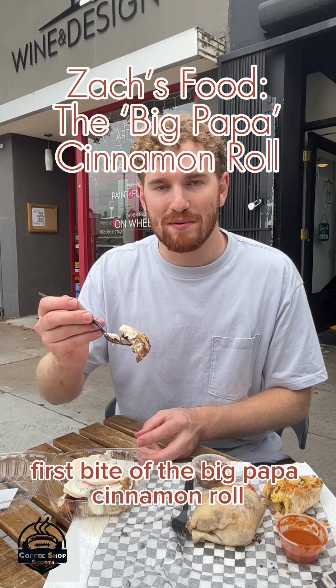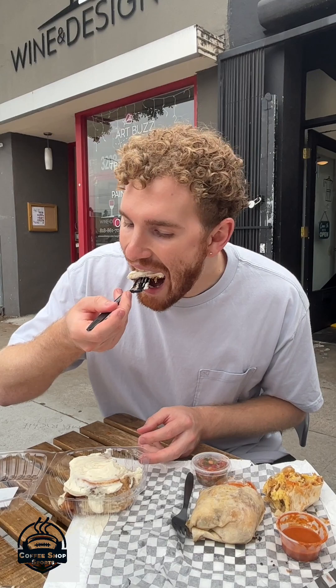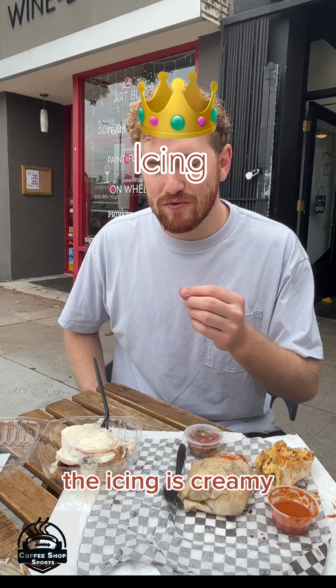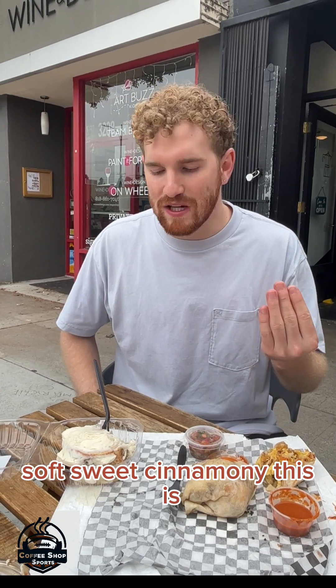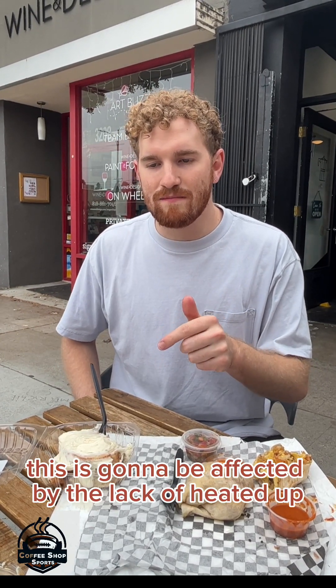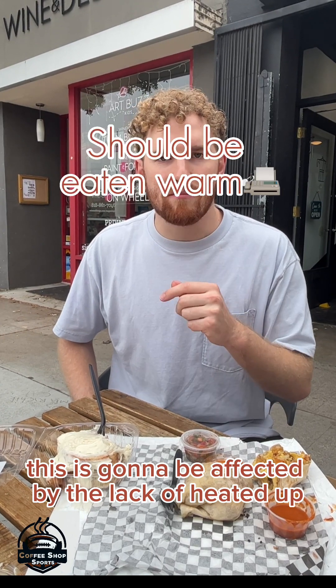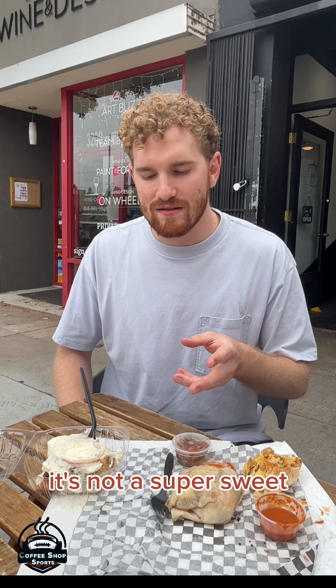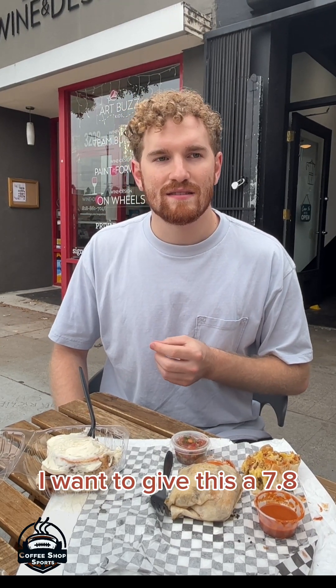The first bite of the Big Papa Cinnamon Roll. The icing is creamy, soft, sweet, cinnamony. This is going to be affected by the lack of being heated up, which I feel bad for. In terms of the taste, it's not super sweet. I want to give this a 7.8.